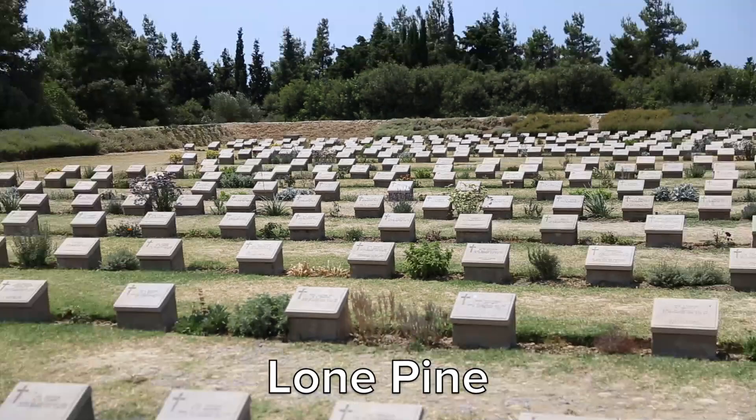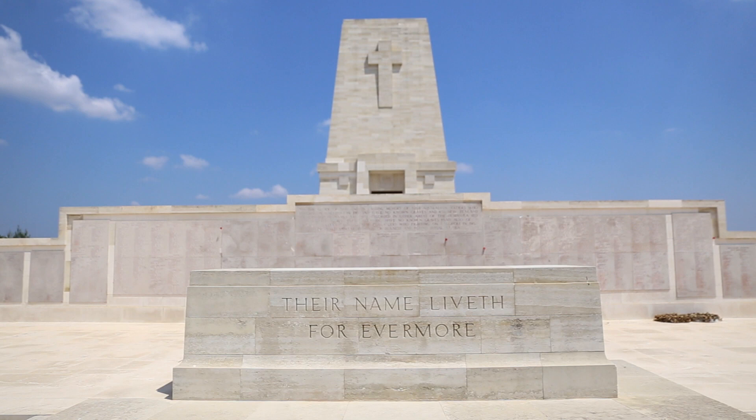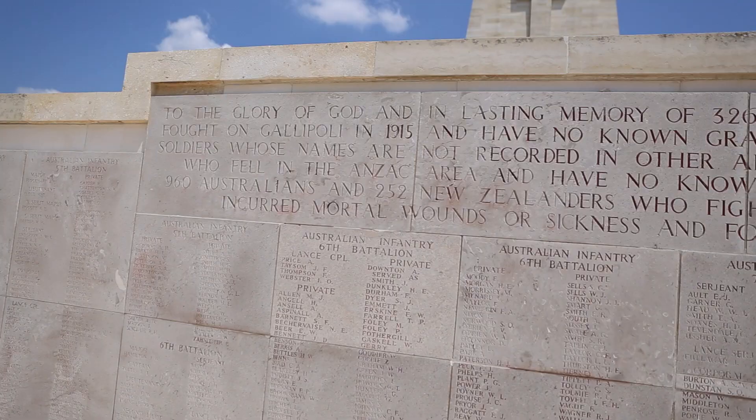We are standing in the Lone Pine Cemetery and Memorial. This is dedicated to the fallen Australian soldiers that fought in the Battle of Lone Pine. The reason why they call it Lone Pine is because when they fought here, there was a single pine tree, similar to this one, in this spot.